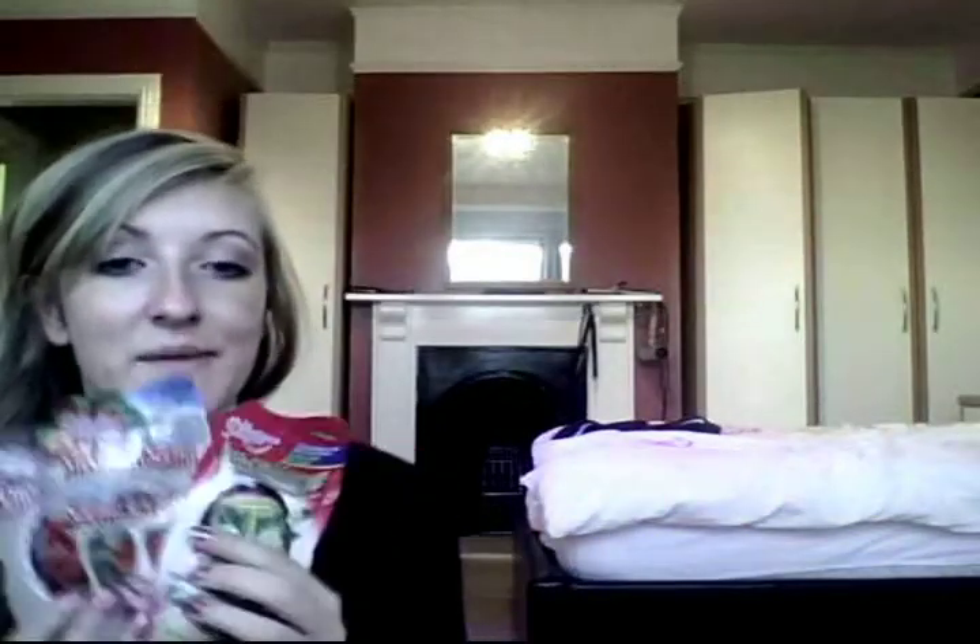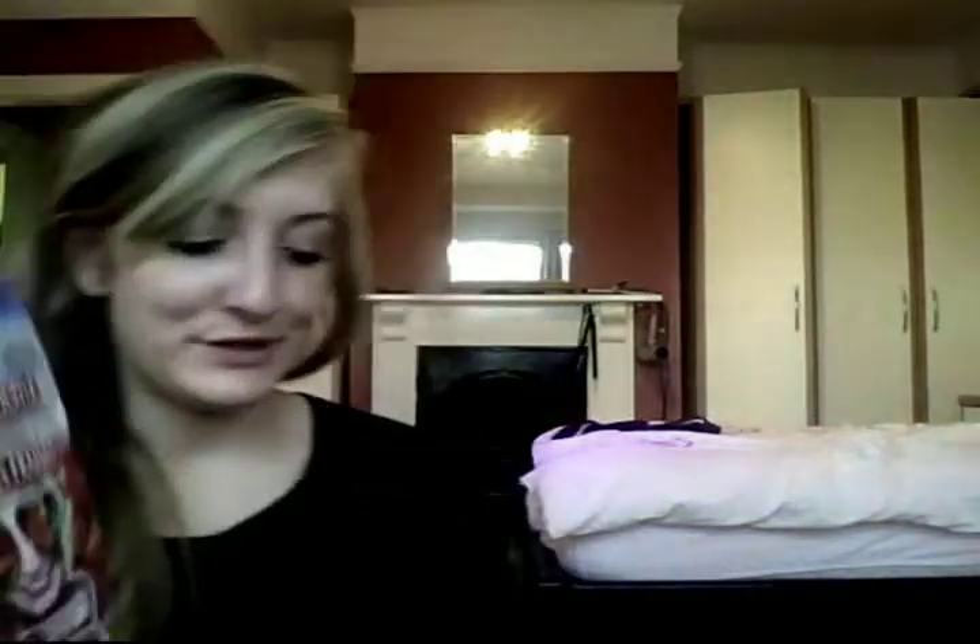I also got quite a few face packs. I've picked three: I've got this chocolate mask, a strawberry and cream mask which is beautiful, and a peel-off anti-stress cucumber mask.